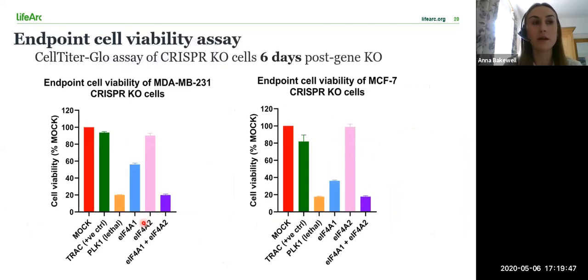I carried out an endpoint CellTiter-Glo cell viability assay six days after editing the cells to confirm the results from the cell confluency and cell death data. The cell viabilities were normalised to and expressed as a percentage of the mock. The cell viability of the A2 knockouts shown in pink remains high, whilst it's greatly reduced in the double knockouts shown in purple. The cell viability is lower in the A1 knockout shown in blue in the MCF7 cells compared to the A1 knockout in the 231 cells.